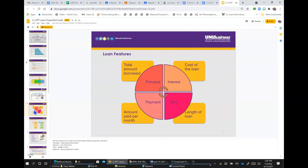The four features of a loan are principal, interest, payment, and term. Principal is the total amount borrowed. Interest is the cost of the loan — that's how banks make their money. The term is the length of the loan, and the payment is the amount paid per month.